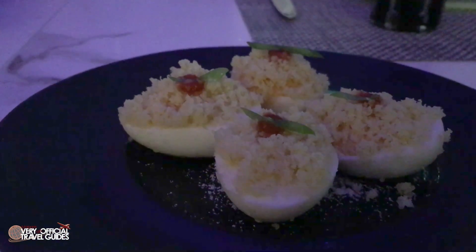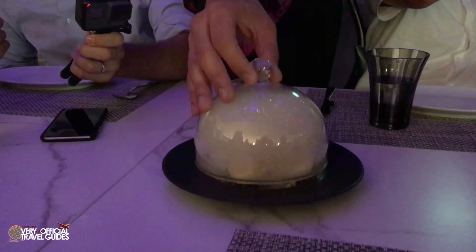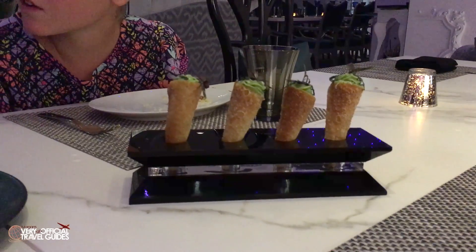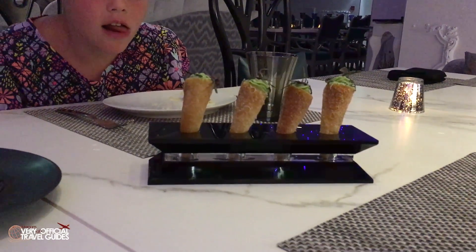We were served a few different things to try from all six different categories on the menu, including these buffalo chicken eggs — ooh, smoky. And crispy crab cones filled with cilantro, avocado mousse, and oba leaf. They made a crab-free version for us as well and I thought they were just okay.